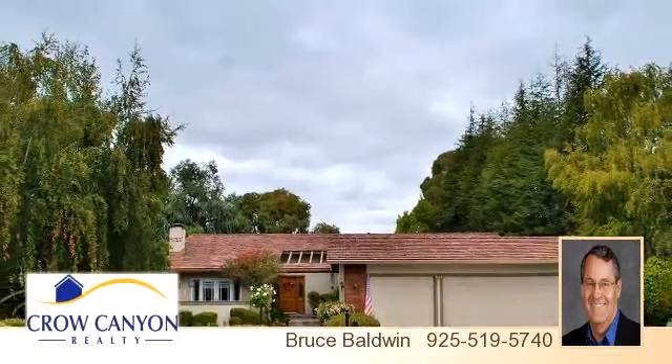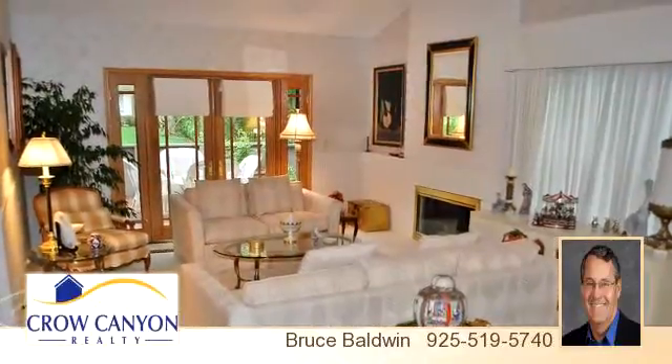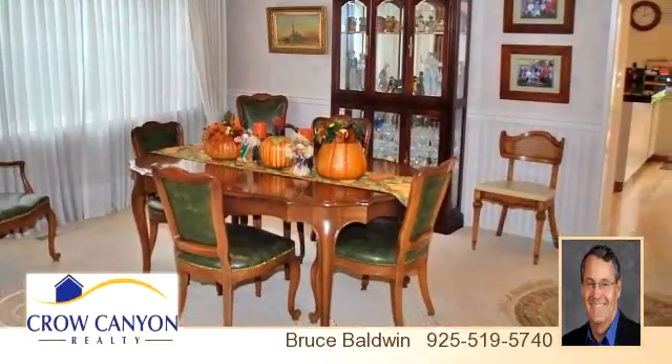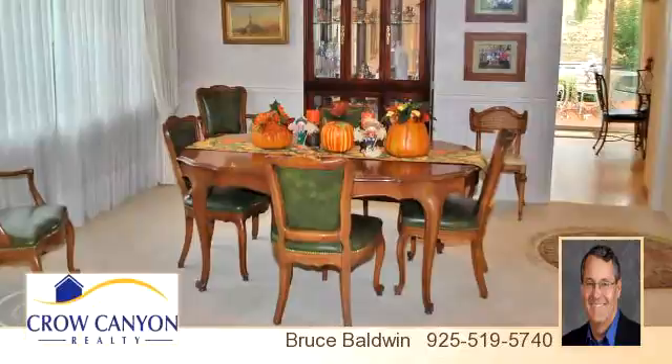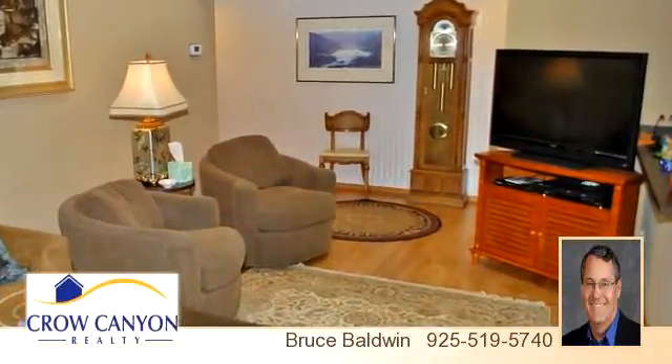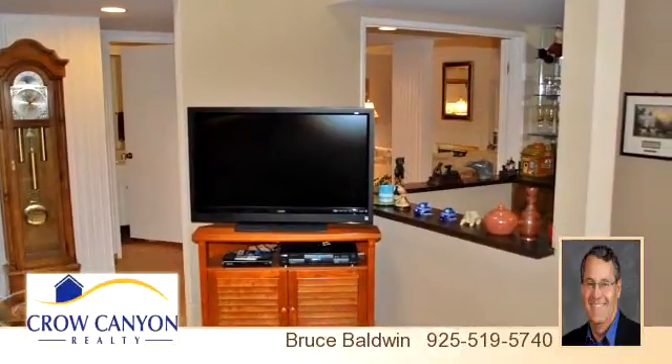This very popular Hillsboro model is located on a quiet court in the gated Crow Canyon Country Club Estates. The premium location offers a private view of the surrounding open space hills. This 2,197-square-foot single-story detached home has four large bedrooms and two-and-a-half bathrooms. It's the only single-story home with a three-car garage in the Country Club.